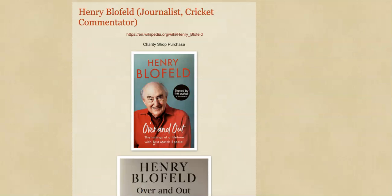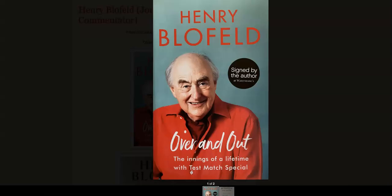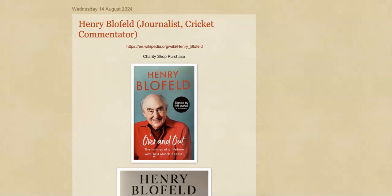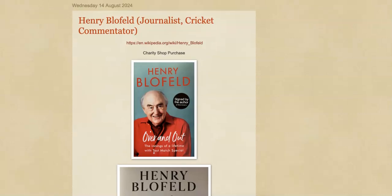Next up, another book. This one I think I paid like 20p for — it's Henry Blofeld, who is a journalist and cricket commentator. I've already got one of his books signed already. This one had a big sticker on the front and a nice signature inside from Henry Blofeld. I'm not a massive cricket fan, if I'm totally honest, but it was a signed book for 20p, so it's going in the collection.